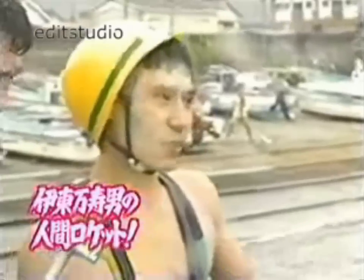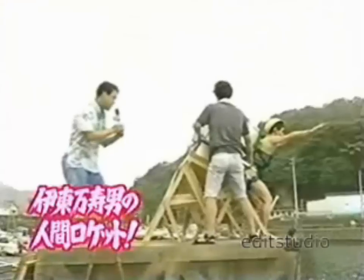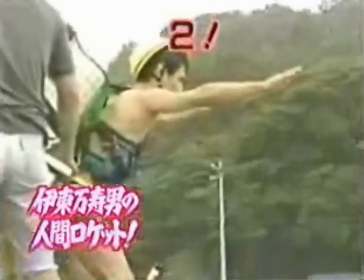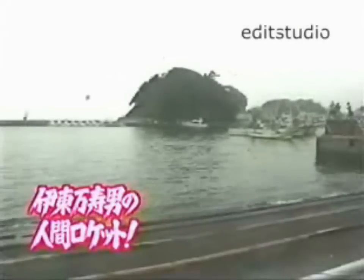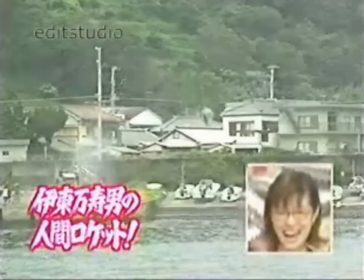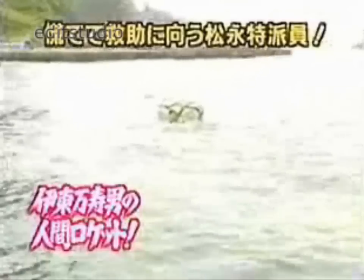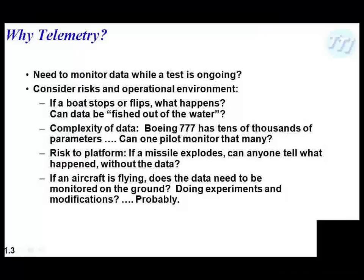If you ever go on a Japanese game show and they ask you to strap water bottles onto your back, pump them up, and launch you out into a lagoon, the odds that there will be telemetry involved in that test are probably pretty low. The last scene where they fish him out of the water is priceless — the look on his face as he comes up says, I cannot believe I volunteered to do that.